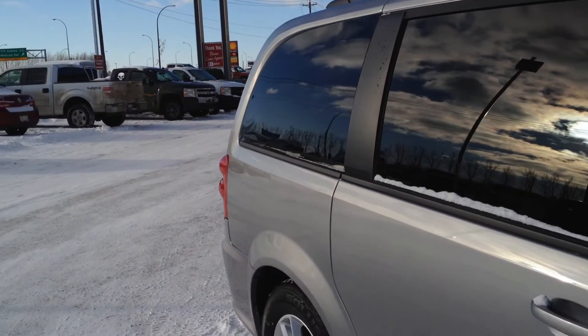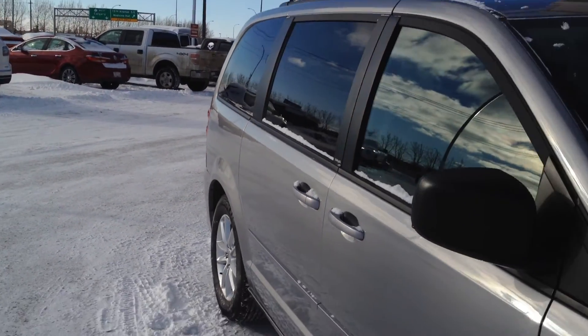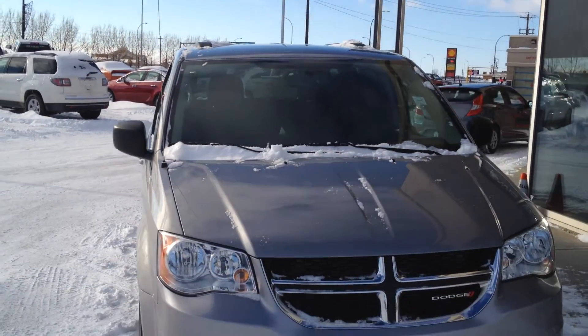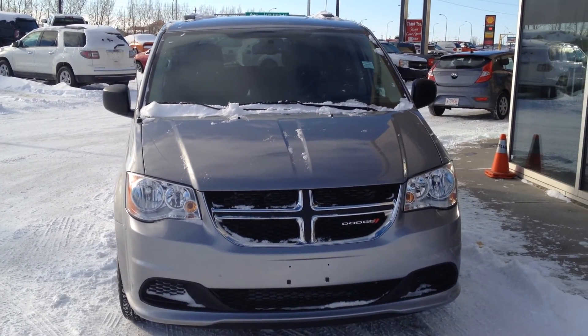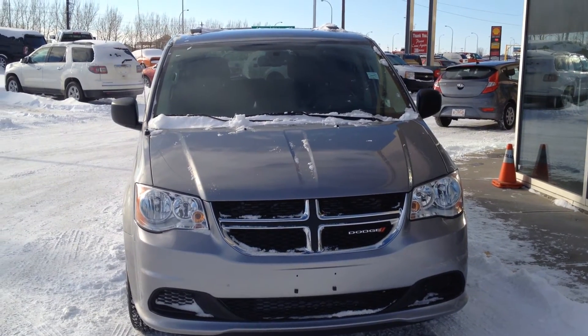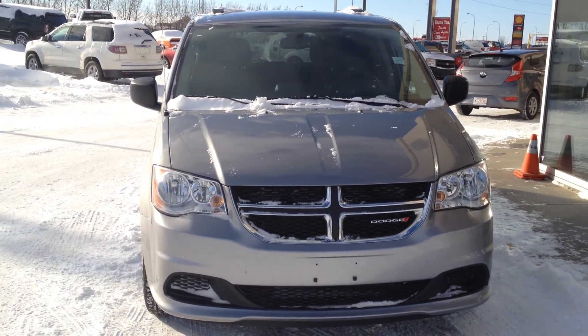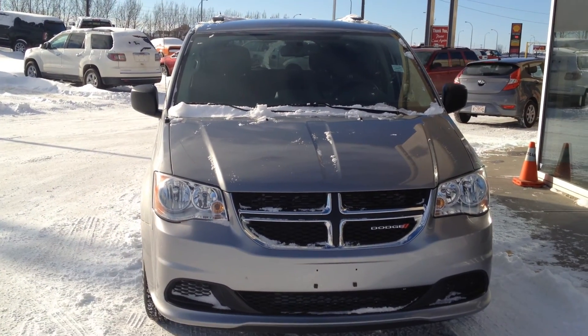In my opinion, the Dodge Grand Caravans offer a ton of options for the dollar value. So once again, this is a pre-owned 2014 Dodge Grand Caravan SXT with a 3.6 liter V6 and a 6-speed automatic transmission. Come on down to Davis Buick GMC in Medicine Hat and take a look or take it for a ride.